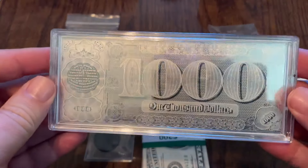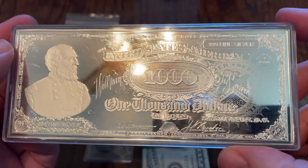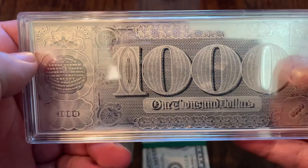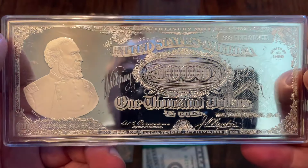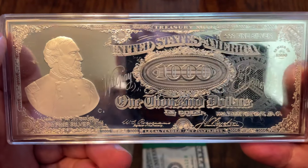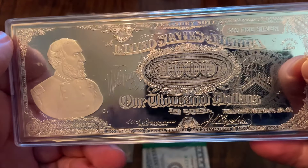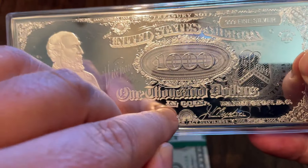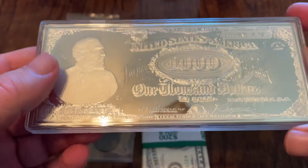Number 1 — I have my four-ounce silver bar. This is actually a bar of a $1,000 bill — this is the Grand Watermelon. That's just pretty cool right there. Seeing the Grand Watermelon on a four-ounce silver bar, something that just ends up sitting in my safety deposit box. That's as close to a Grand Watermelon as I have. Yes, I do have a replica, but I think this is much cooler than the replica. Series 1890 $1,000 treasury note. Something not everybody's going to have — very cool bar. That is number 1.